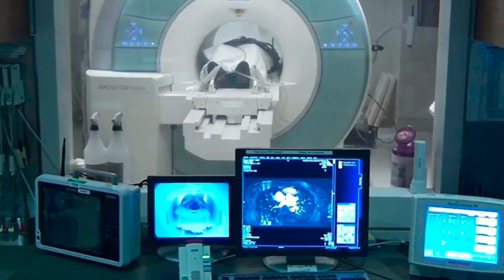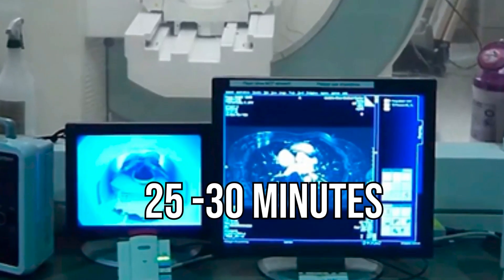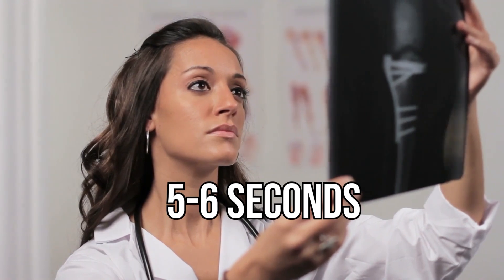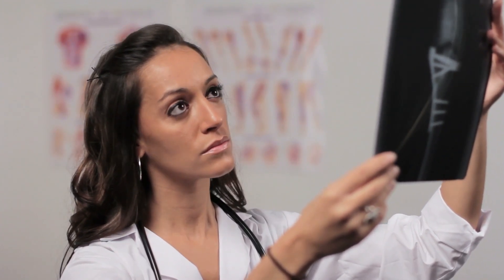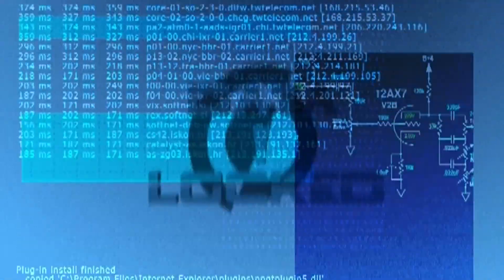Coronary plaque is frequently not quantified since there isn't a fully automated technique to do it, said Damini Dey, PhD, head of the Biomedical Imaging Research Institute at Cedars-Sinai's Quantitative Image Processing Lab and senior author of the study. It takes a professional at least 25 to 30 minutes to measure plaque, but now software can quantify plaque from CTA images in 5 to 6 seconds. Dey and colleagues examined CTA images from 1,196 persons across 11 different locations in Australia, Germany, Scotland, and the United States. The AI program was trained on 921 coronary CTA images already evaluated by expert clinicians.